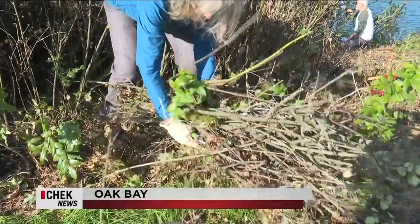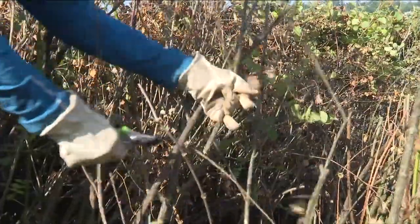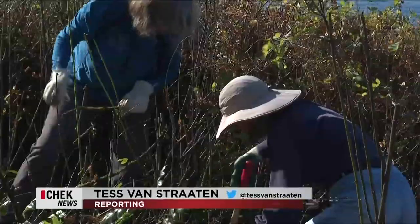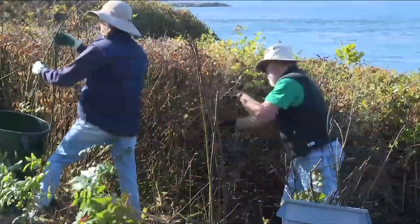Volunteers clear another pile of debris from along Oak Bay's McNeil Bay. "We are rewilding the McNeil Bluff, so we want to bring it back to a wild state." The massive undertaking involves removing invasive species like Himalayan blackberries and English ivy that have invaded the area for decades, pushing out native flora and fauna.